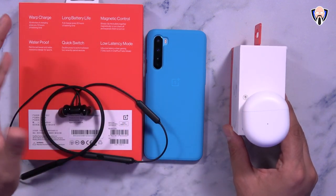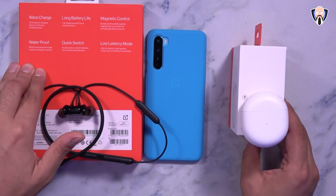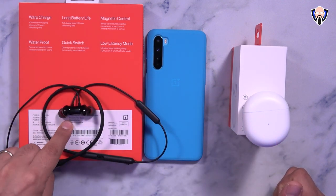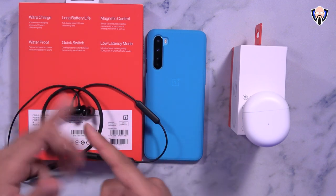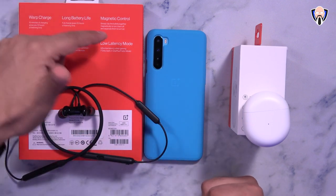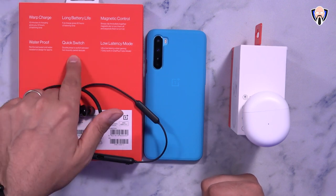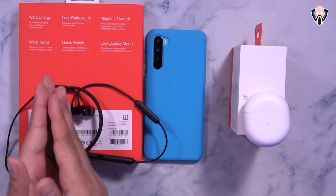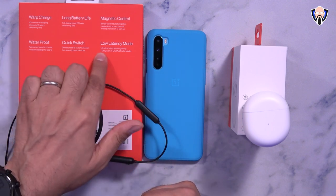Looking at what they share: both have warp charging, long battery life — up to 20 hours on the Bullets Wireless Z and up to 30 hours with the case on the Buds. Magnetic controls are only on the Bullets Wireless Z — putting them together pauses audio and separating them resumes it. Both are waterproof, have quick switch for swapping between two paired devices, and offer low latency mode specifically with Fnatic mode.